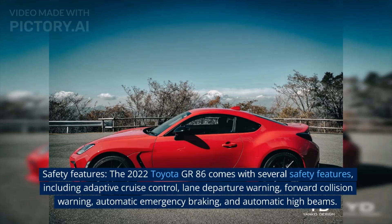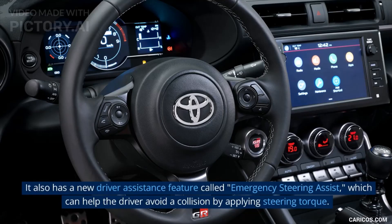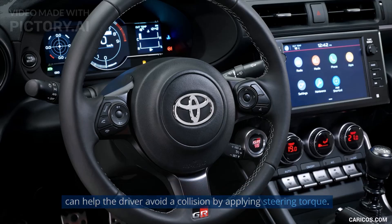Safety features: The 2022 Toyota GR86 comes with several safety features, including adaptive cruise control, lane departure warning, forward collision warning, automatic emergency braking, and automatic high beams. It also has a new driver assistance feature called Emergency Steering Assist, which can help the driver avoid a collision by applying steering torque.